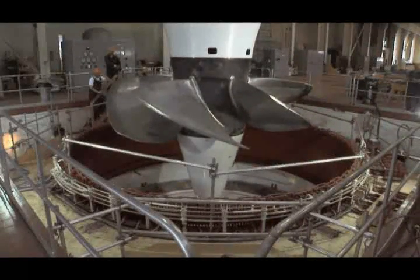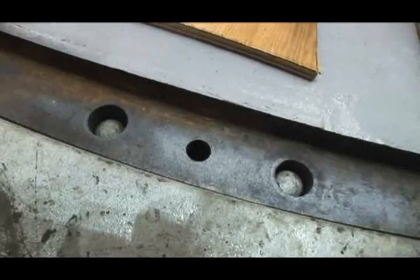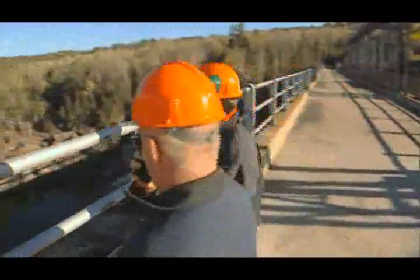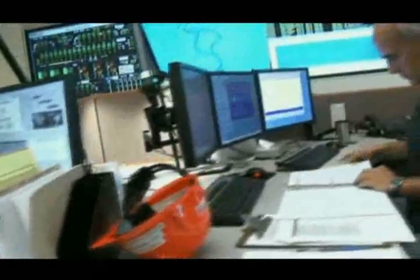When everything is ready, maintenance crews carefully move the runner into position and the new unit is bolted into place. The primary advantage of the turbine upgrade program is the additional energy that is generated from the same amount of water at the existing stations. I think all of us are very proud of what we have been able to contribute and to know that our contributions will continue to produce clean, reliable power.